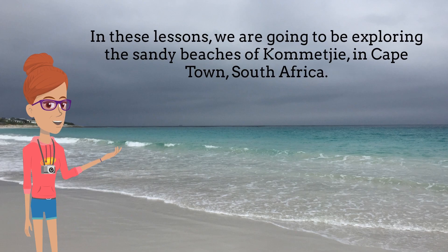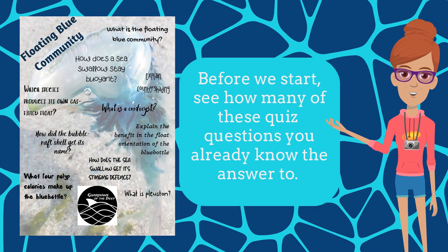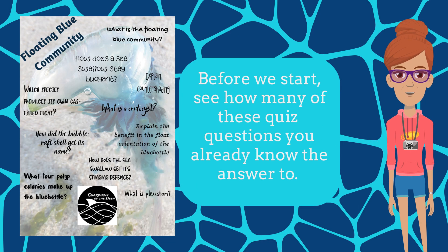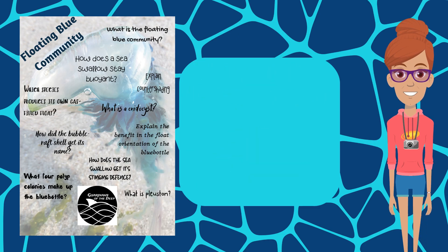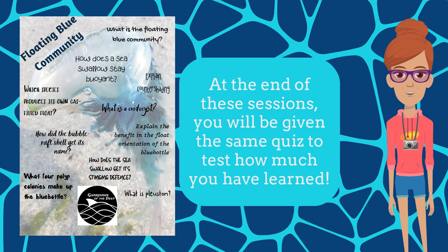In these lessons, we're going to be exploring the sandy beaches of Cormacay in Cape Town, South Africa. Before we start, see how many of these quiz questions you already know the answer to. At the end of these sessions, you'll be given the same quiz to test how much you have learned.